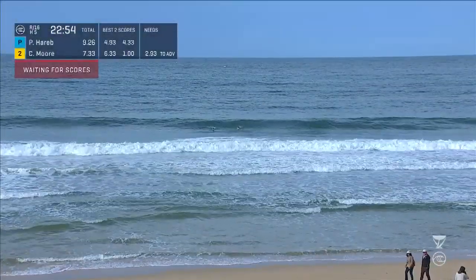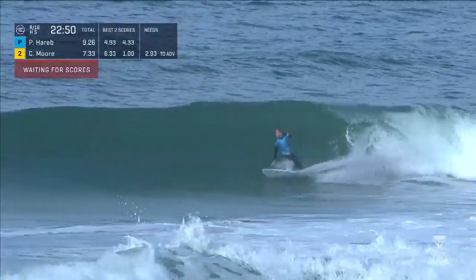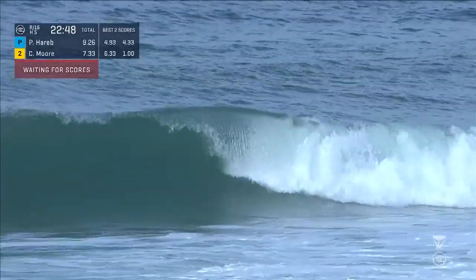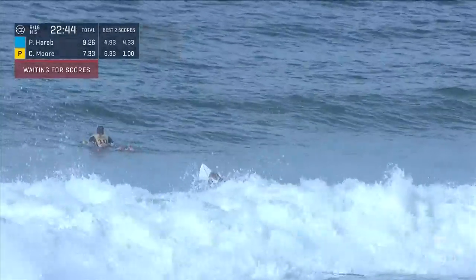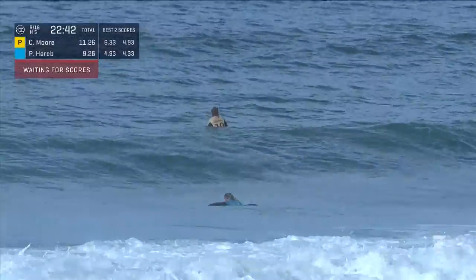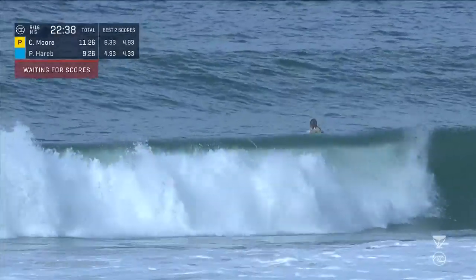There will still be waves — it's just trying to find those open face waves. But like this mid-tide, it's probably your best opportunities right now. A start and stop for Paige Harrop. No harm, no foul — not going to change the situation. What did change the situation is the last ride for Carissa Moore: a 4.93. Moore takes the lead.